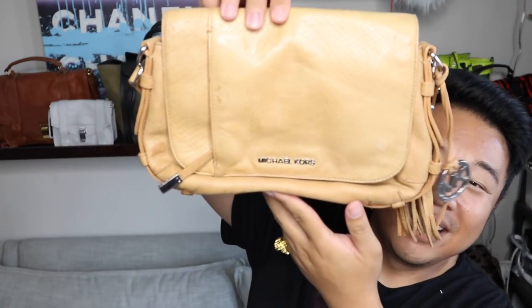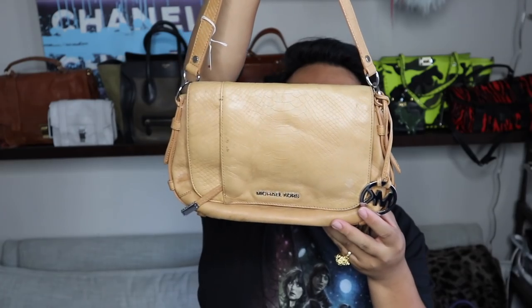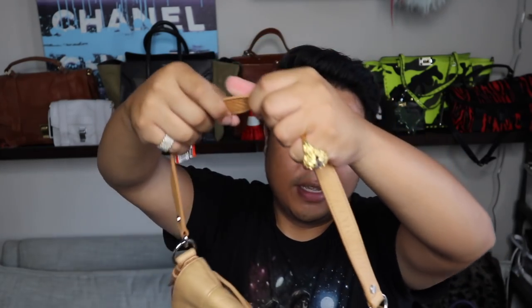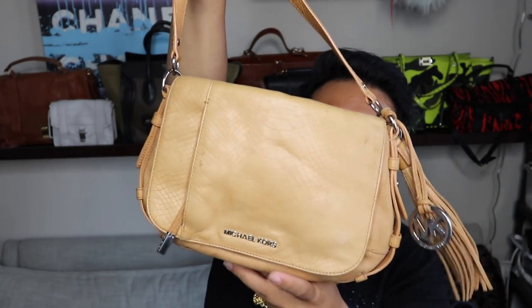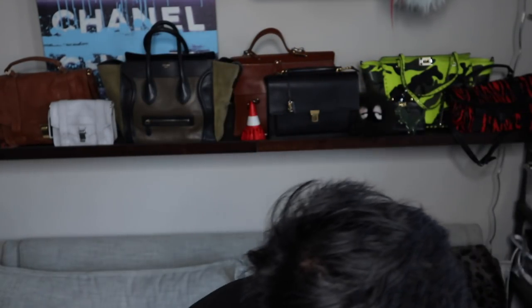Up next I have this Michael Kors little shoulder bag — this one is really cute as well. This one was $14.99. I love the snake embossed leather — it's super soft. The top flap opens and there's the key fob. It has a zipper pocket, two open pockets, and another pocket inside the top flap. The back also has a pocket, so it has tons of compartments. It has a tassel, it has a dongle — it has everything you may ever want or need. I really, really like this bag a lot.